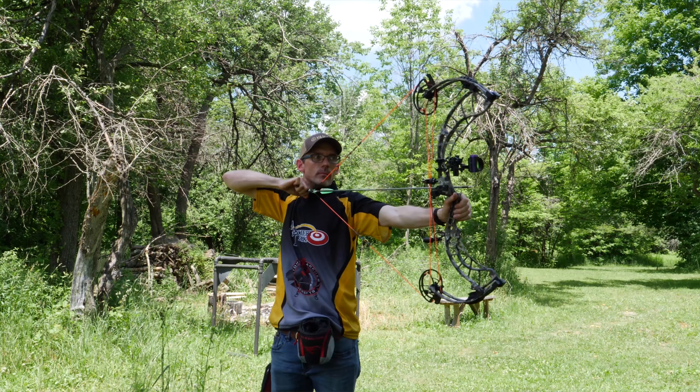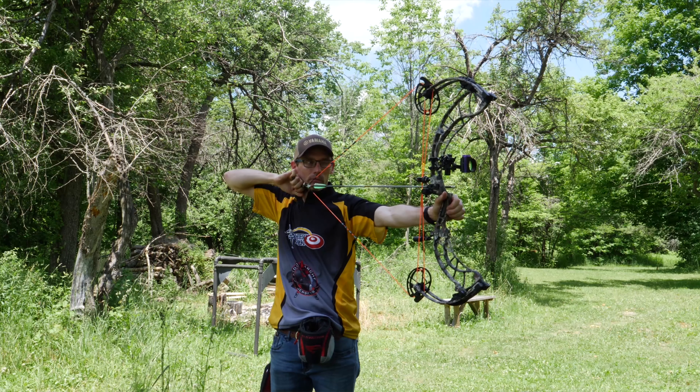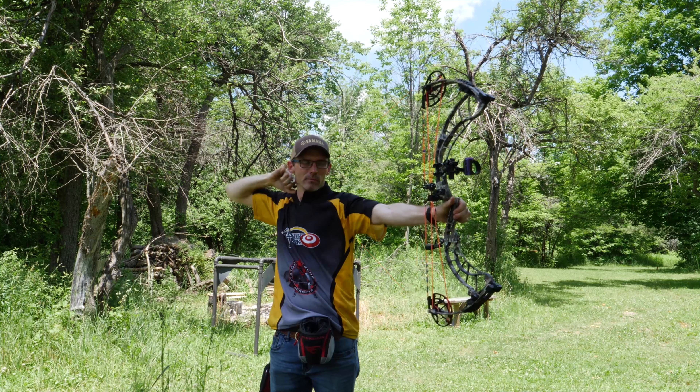The other bows hold their own in this category as well. I thought the Obsession Lawless was going to give me problems, but for a bow with a 5 1/8-inch brace height, it holds really nice.